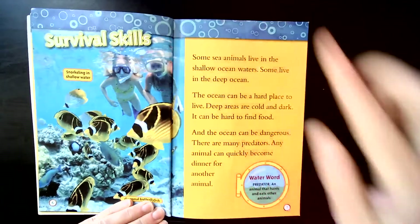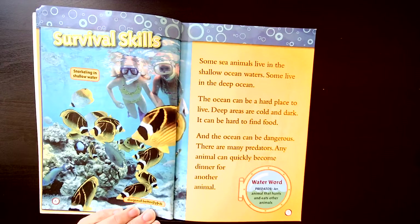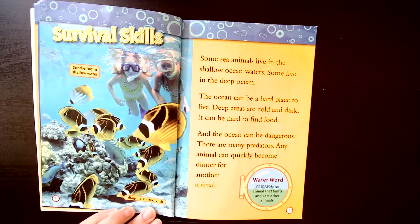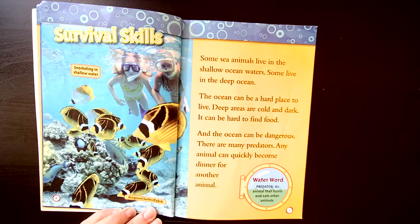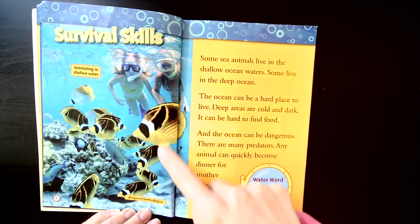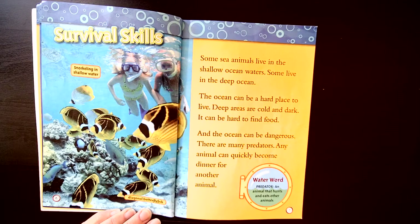Survival skills. Some sea animals live in shallow ocean waters. Some live in the deep ocean. The ocean can be a hard place to live. Deep areas are cold and dark. It can be hard to find food, and the ocean can be dangerous — there are many predators. A predator means an animal that hunts and eats other animals. These fish over here are called diagonal butterfly fish.